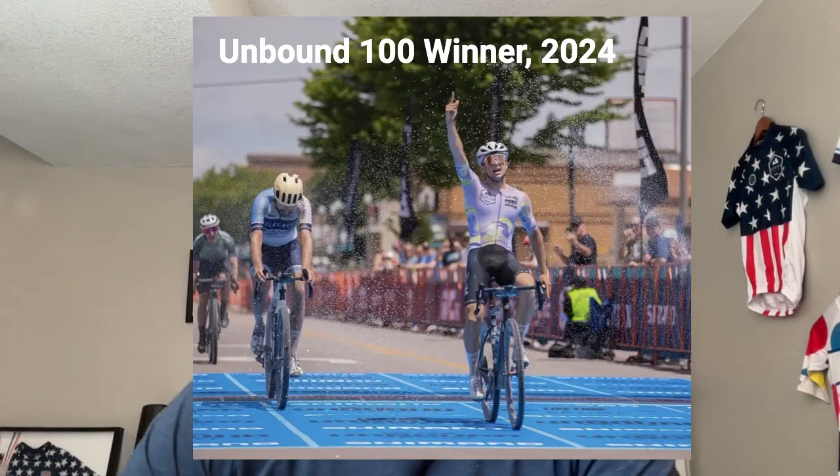What's up everyone, Coach Elliott here. I'm not just coaching athletes for Leadville this year, I'm racing it myself.